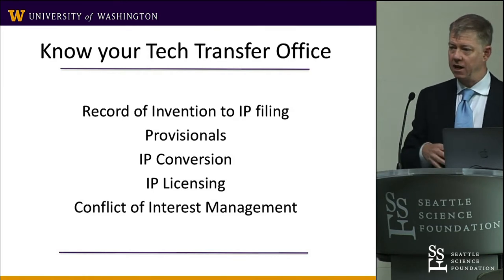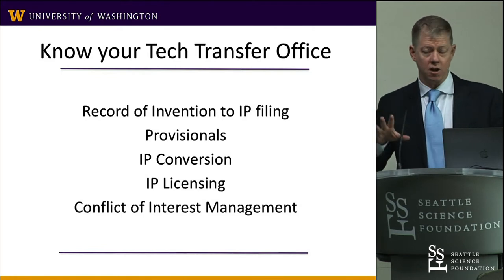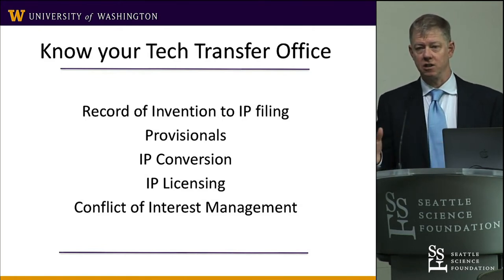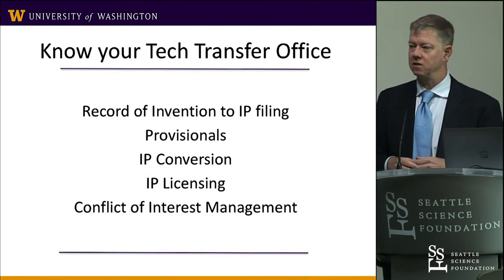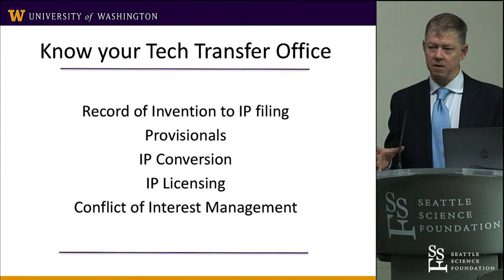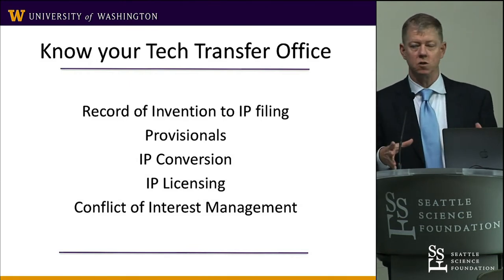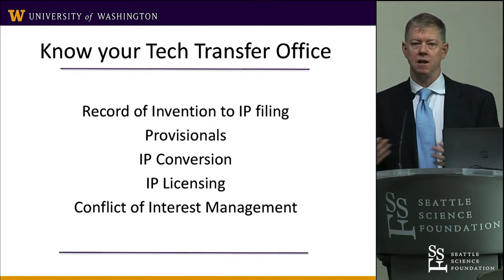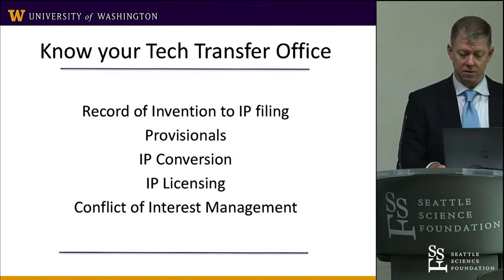As you work on the patent portfolio and want to go to different countries, it gets quite expensive — nationalizing patents can be anywhere from $60,000 to $80,000. Being in the university has been nice because they front those costs and get repaid at the back end, so I'm not paying out of pocket, which has been very helpful.